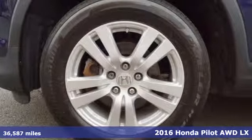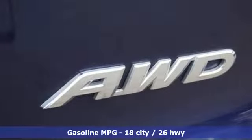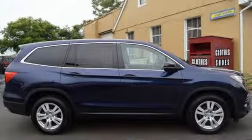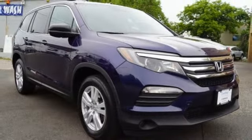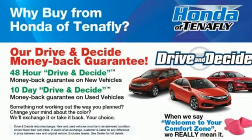It's equipped for all your driving needs and wants: streaming audio, wireless phone connectivity, manual tilting steering column, push button start, manual telescoping steering column, automatic transmission, aluminum wheels, gas pressurized shocks, and V6 engine.